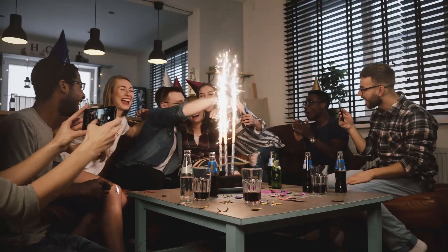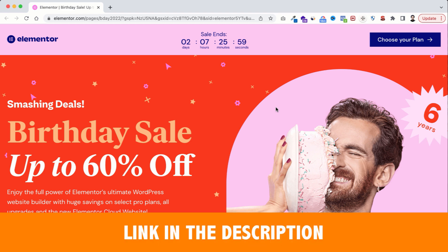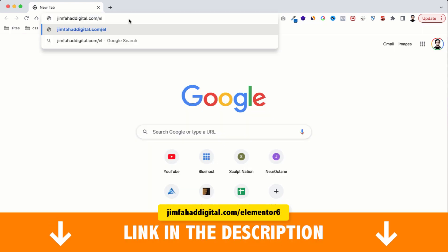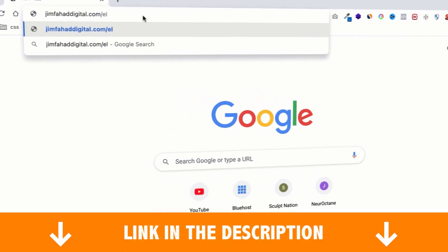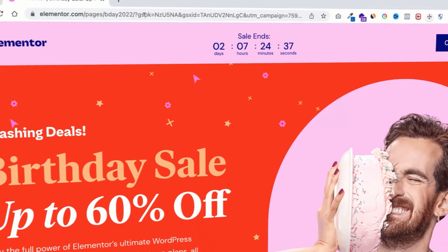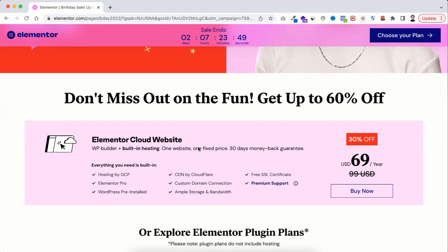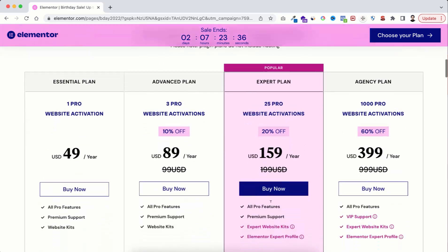To celebrate this birthday, you are getting up to 60% discount on Elementor Pro. To get the discount you just need to go to the very first link in the description, or you can go to jimfahaddigital.com/Elementor6, and that will take you to this page. If you scroll down here you can see the cloud website discount — I will talk about it at the end of this video because it's super interesting. Let's now have a look at Elementor Pro plugin discounts.